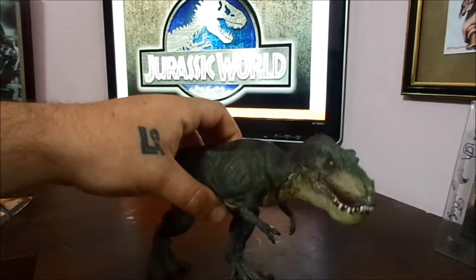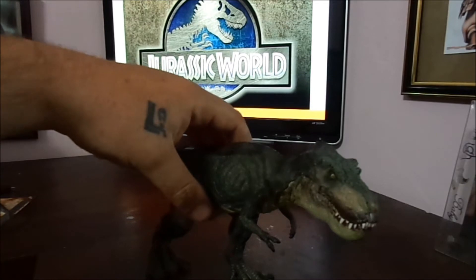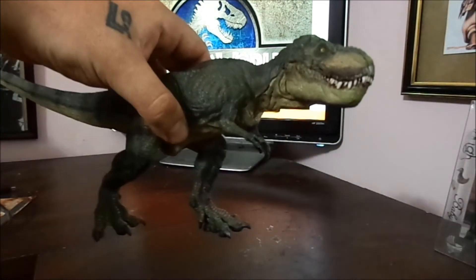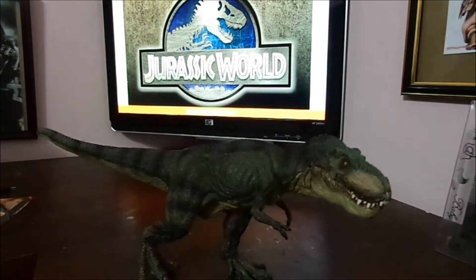Now with Jurassic World out in movie theaters right now, the dinosaur hype is at an all time high. So particularly if you're a big dinosaur fan or a collector, this is a must for anybody that loves dinosaurs. I especially love T-Rex and I love Spinosaurus — Spinosaurus is actually my favorite, but I'm still waiting for that one. But today I'm only doing a review on the T-Rex.